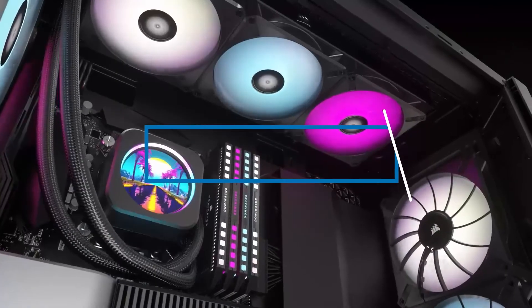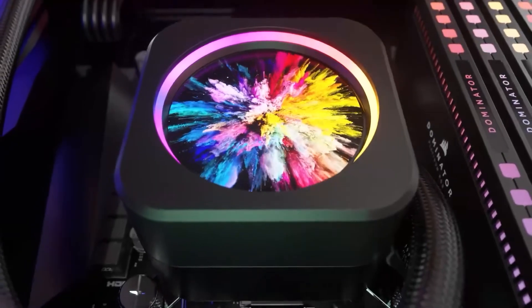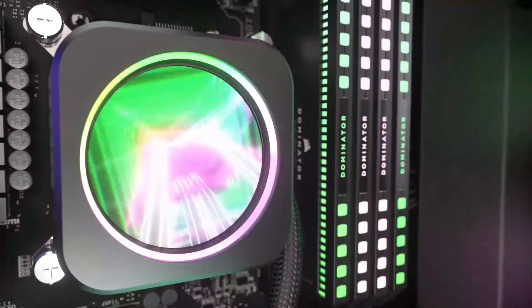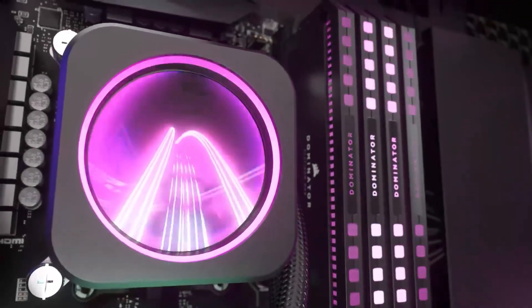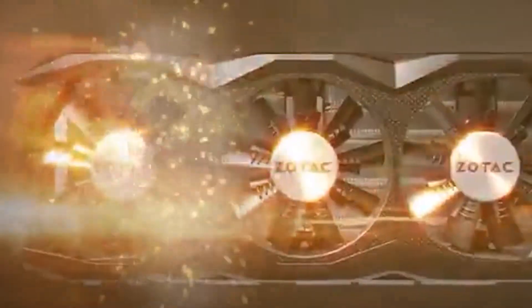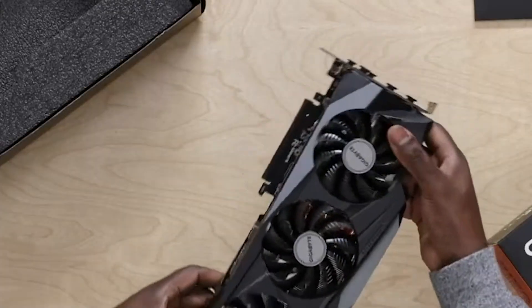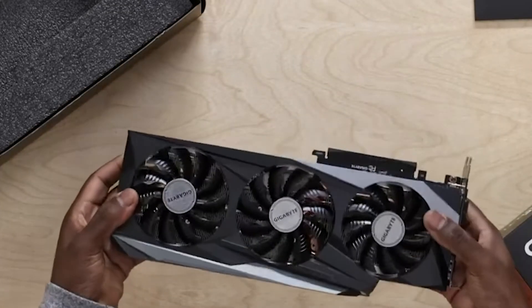Hi everyone. Today we're going to take a look at the best graphics cards for the i7-10700 on the market for this year. First, we're going to show you our top 10 best picks and talk about what you should look for before buying. You can find links to all of the products mentioned in this video down in the description below. Let's get started.